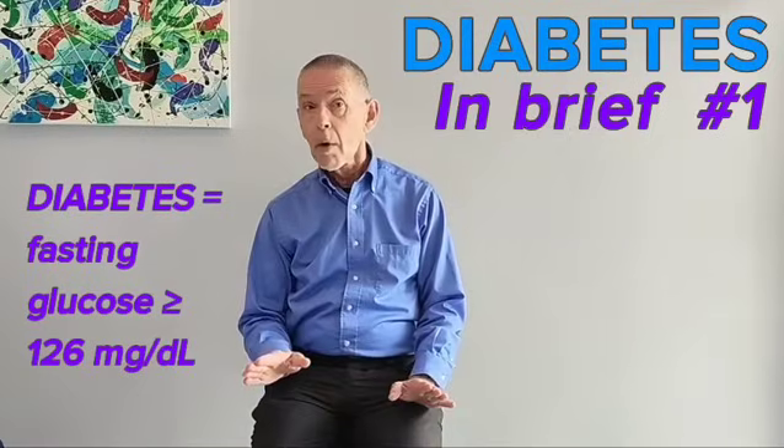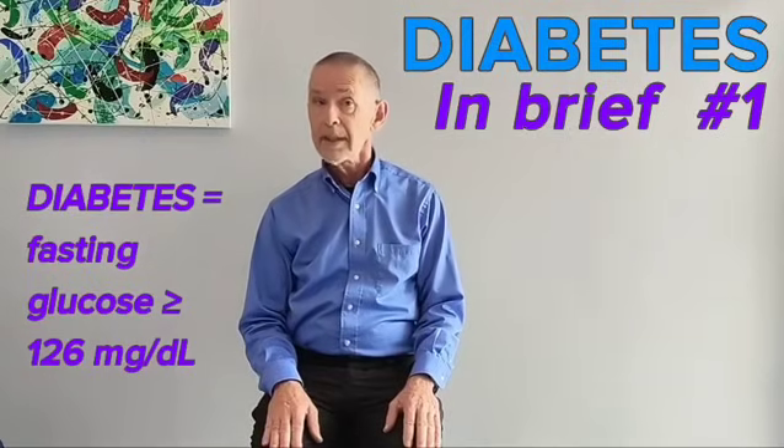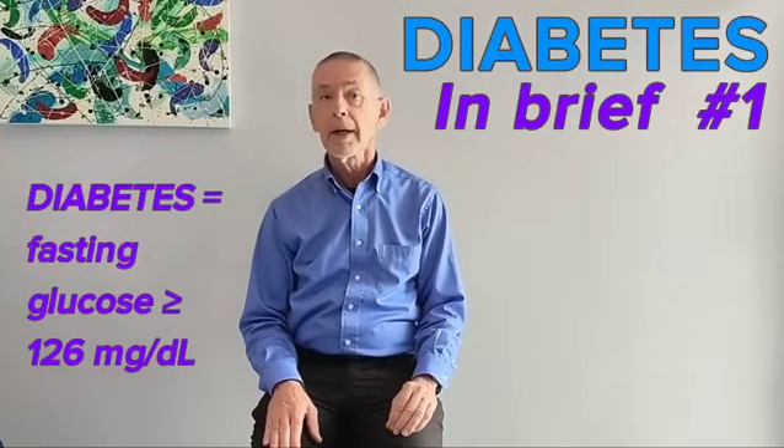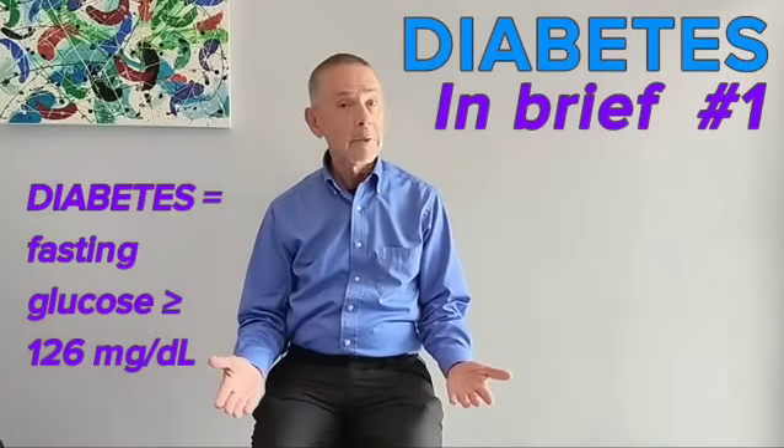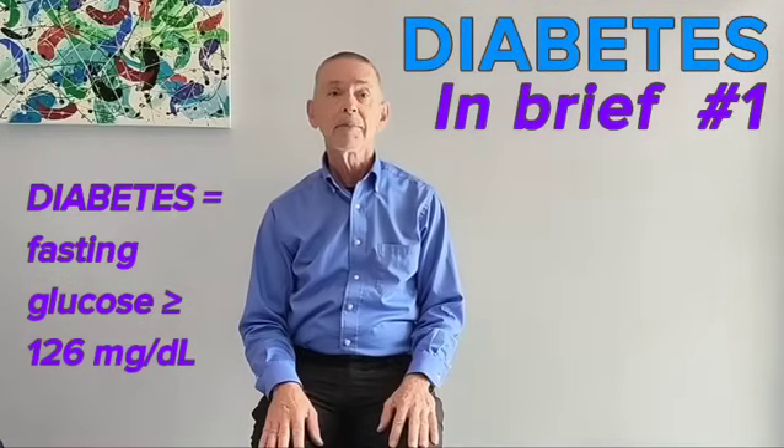What does abnormally high mean? If a fasting blood glucose result is equal to or more than 126 milligrams per deciliter of blood on two separate occasions, the diagnosis is diabetes mellitus.